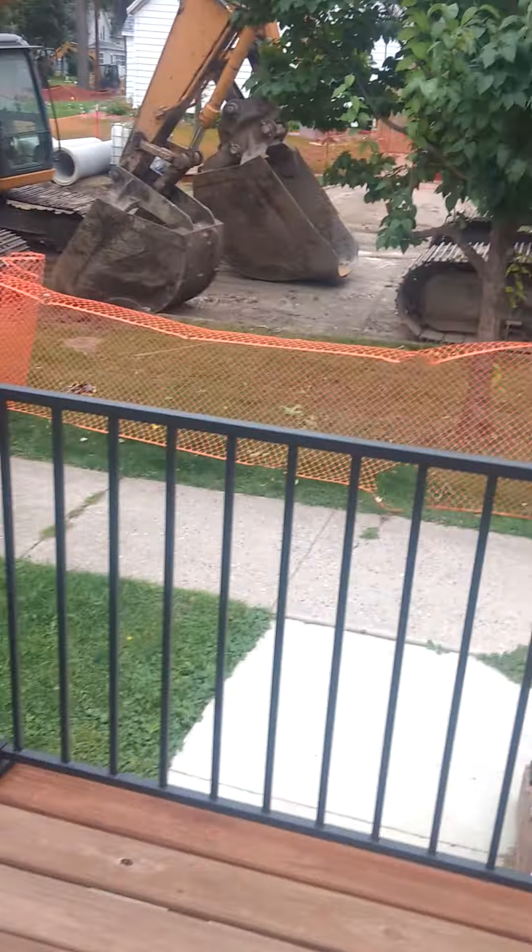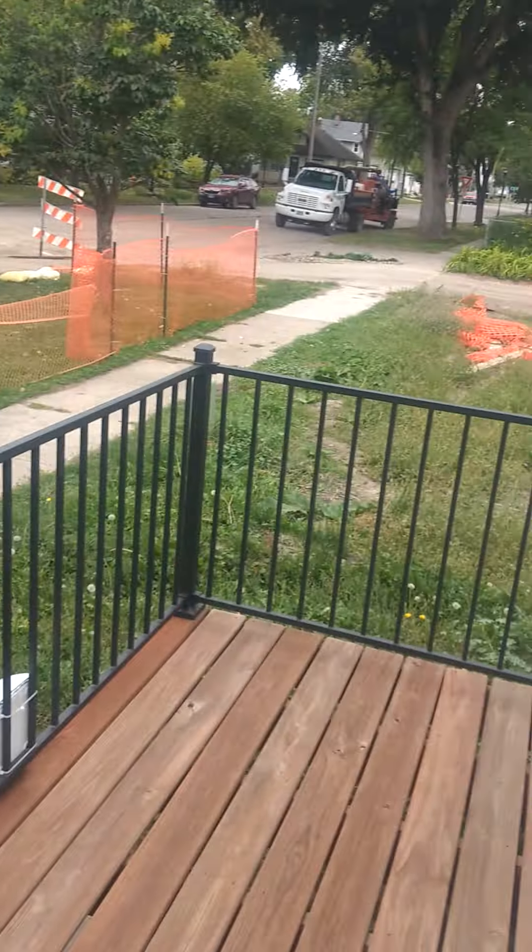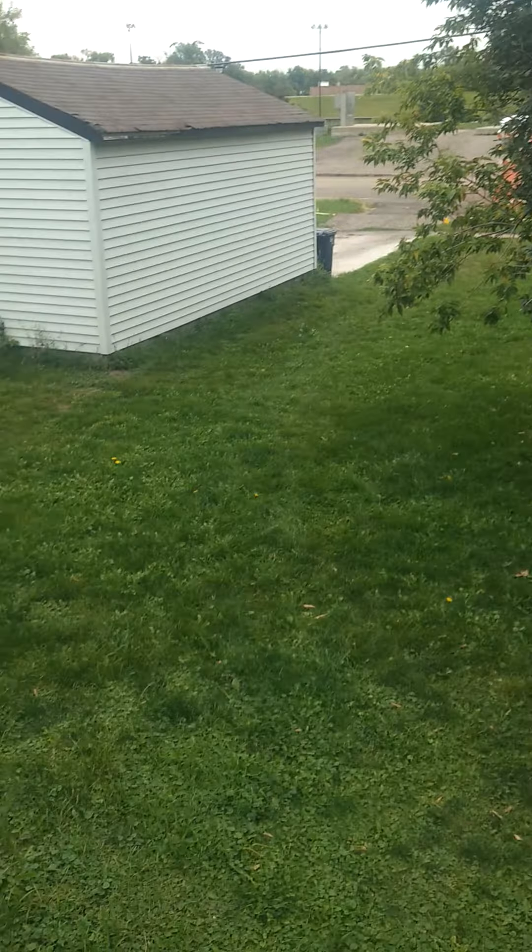Details of the garage outside, right there. And I'll show you the yard. Some construction going on. And this is the yard.